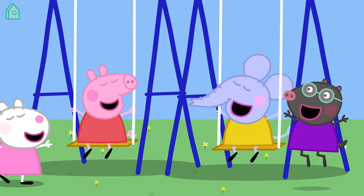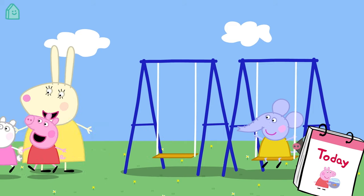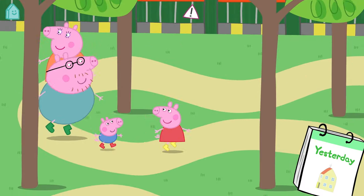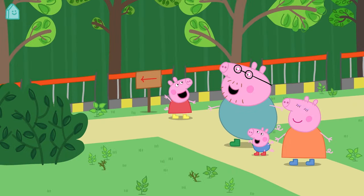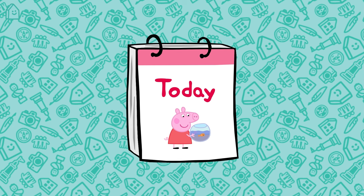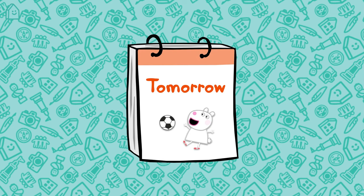Peppa is playing in the playground with her friends today. Today means this day that we are in now. Yesterday was the day before today. Yesterday Peppa went for a walk with her family in the forest. And tomorrow Peppa is going to go to the petting farm. Tomorrow will be the day after today. What are you doing today? Can you remember what you did yesterday? And what will you do tomorrow?